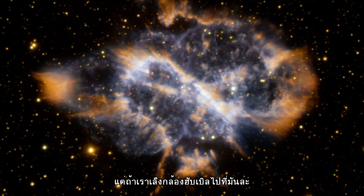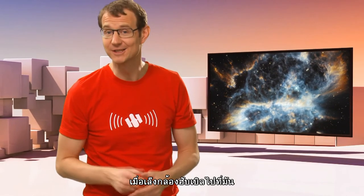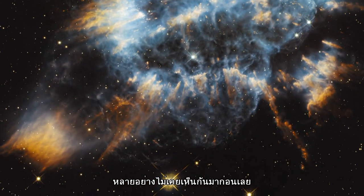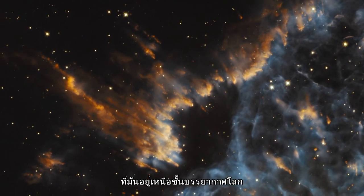But if you point Hubble at it, then you get to see some truly spectacular detail, much of which has never been seen before. And that's, of course, due to Hubble's unique vantage point above the Earth's atmosphere.